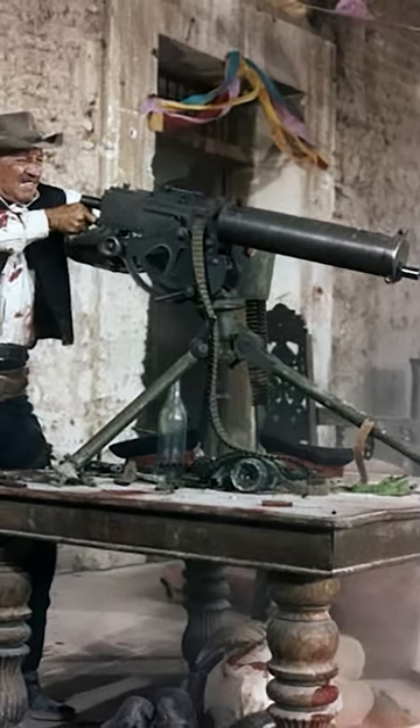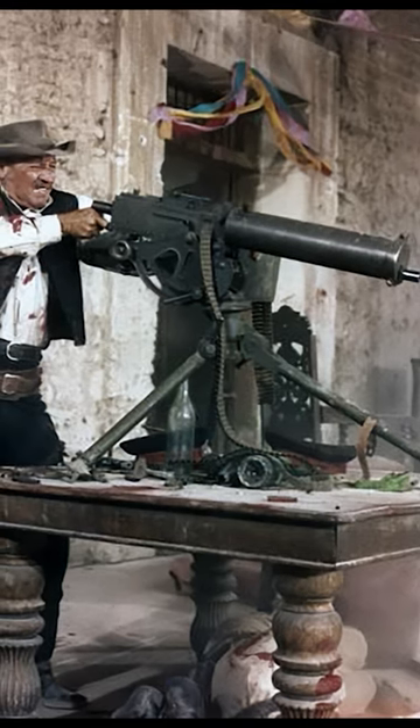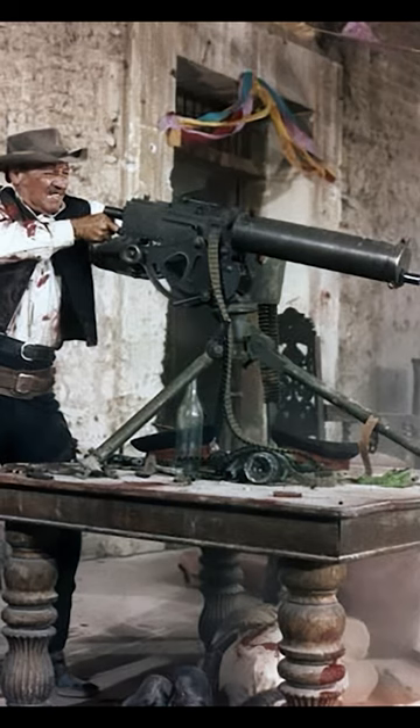The Gatling machine gun, developed by Dr. Richard J. Gatling during the American Civil War, was a milestone in firearms design, having a prominent place in Old West history.